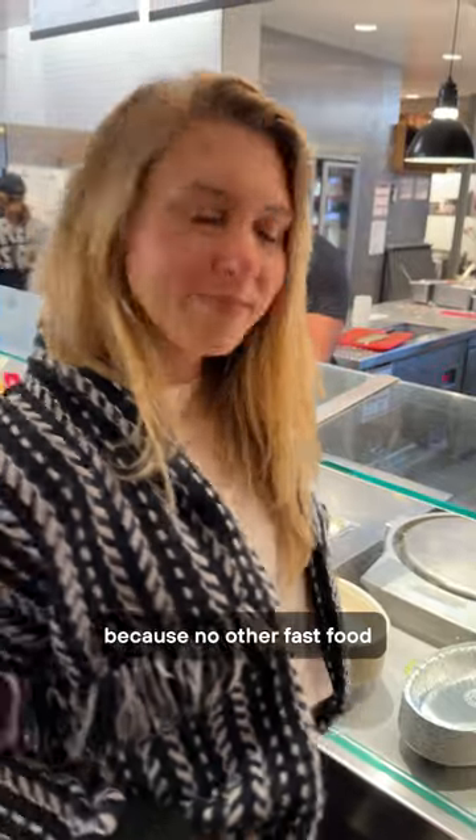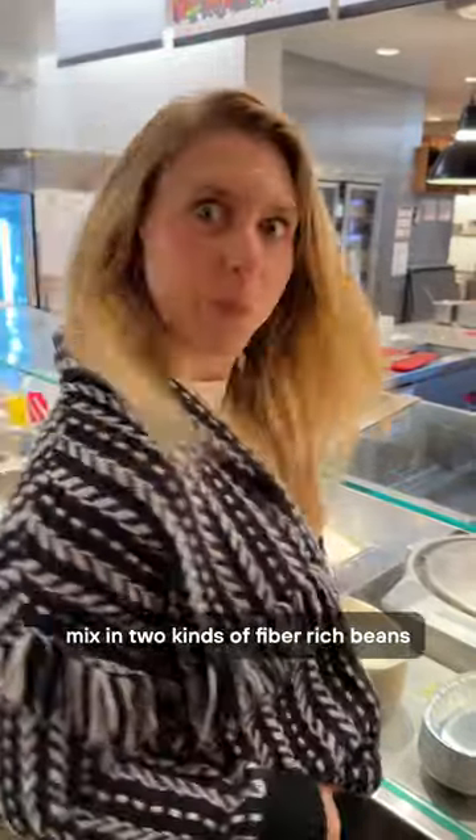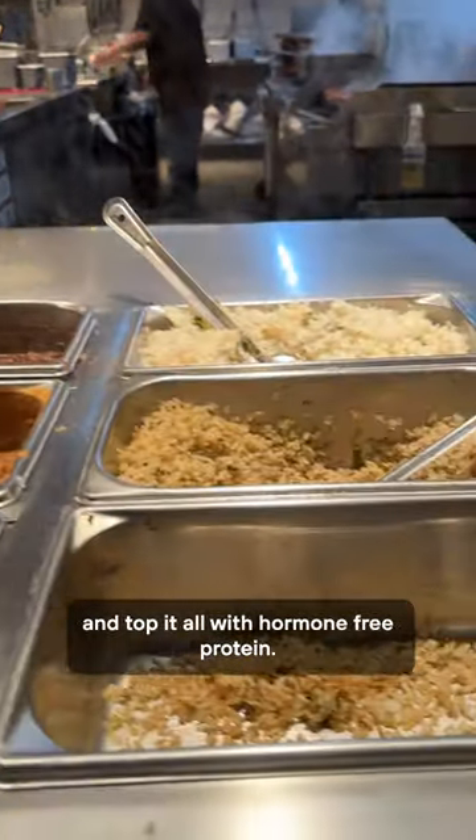I love Chipotle because no other fast food option lets you pile on so many types of vegetables, mix in two kinds of fiber-rich beans, and top it all with hormone-free protein.